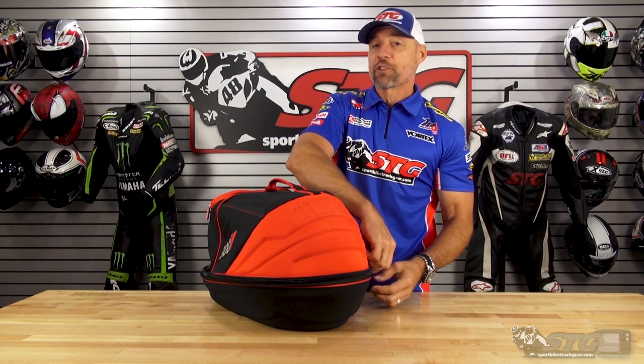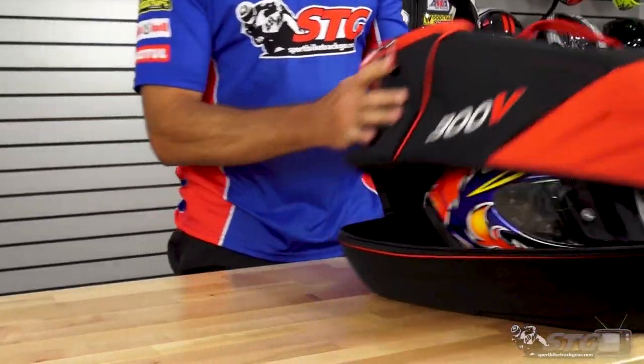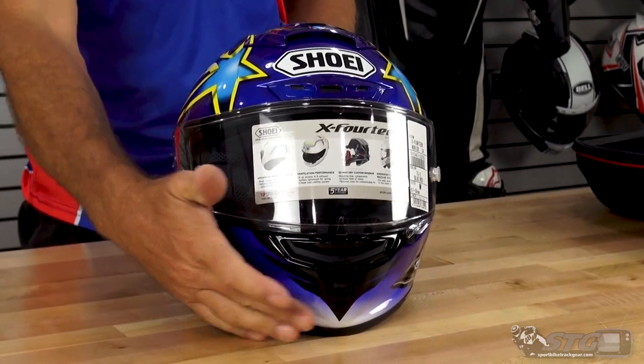Inside the Motul 300V Helmet Carrier, we have something very special for you. This is limited edition — we have some in stock here right now, but they're already sold out at the distribution level. So what you see on our site is what you get. From our friends at Shoei, we have the X14 Norik 04 Helmet.